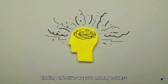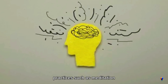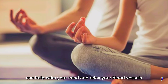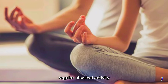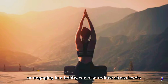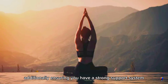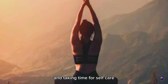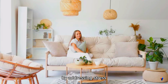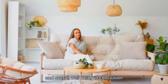Finding effective ways to manage stress is essential for improving blood circulation. Practices such as meditation, yoga, and deep breathing exercises can help calm your mind and relax your blood vessels. Regular physical activity, even simple things like taking a walk or engaging in a hobby, can also reduce stress levels. Additionally, ensuring you have a strong support system and taking time for self-care can make a significant difference. By addressing stress, you not only improve your mental health, but also support better blood circulation and overall well-being.